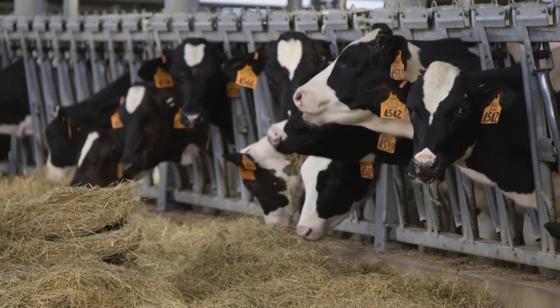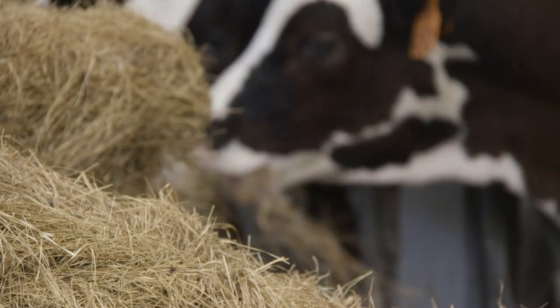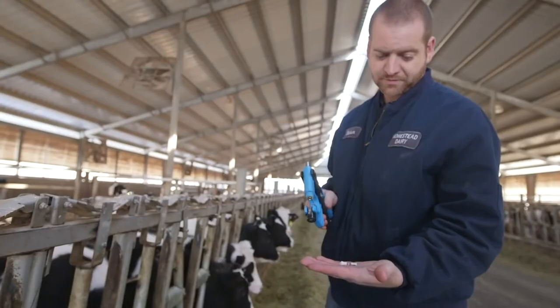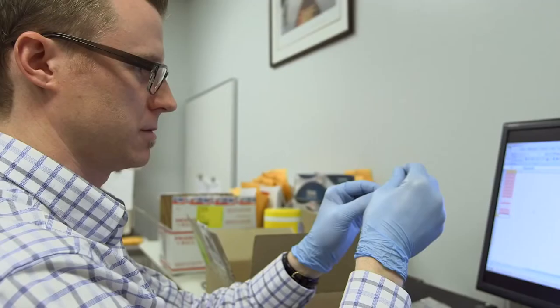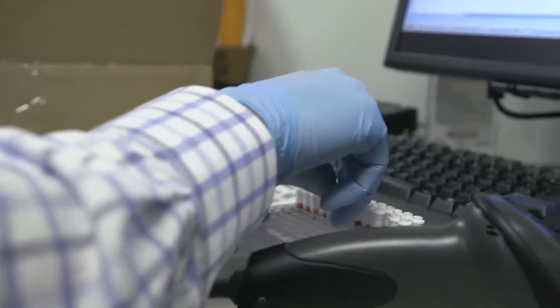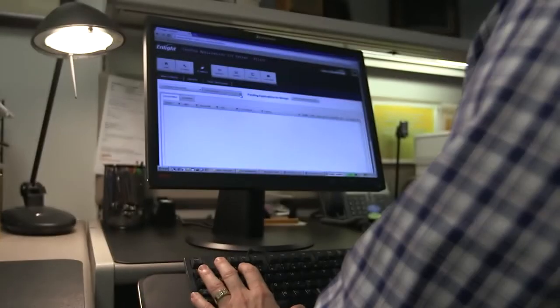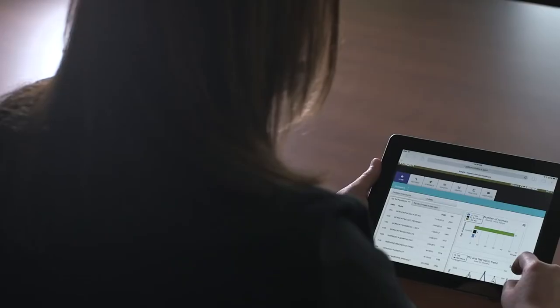The genomic testing came on the heels of Toy Story being in AI and they started to look at their best producing animals, examining their genetic makeup and learning from that. Brynick now works alongside Zoetis using their Clarified Plus Genomic Test and the Dairy Wellness Profit Index to analyze genetic information, wellness and production performance.